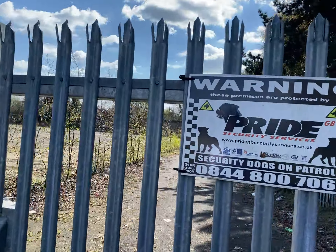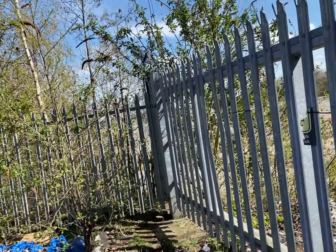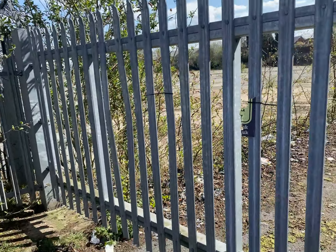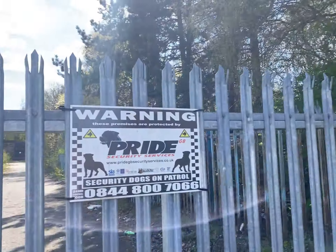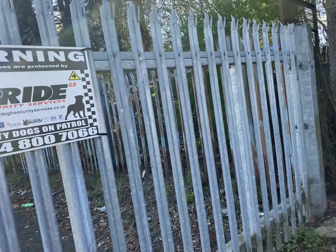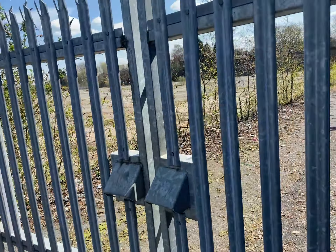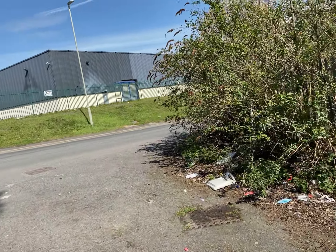Hey guys, back again with a new video. Back at the place where me, BJJ, and the other guy done a video of the massive abandoned hatchery that's being shut down. Apparently there's security dogs roaming this place, but when we went in there there were no dogs.